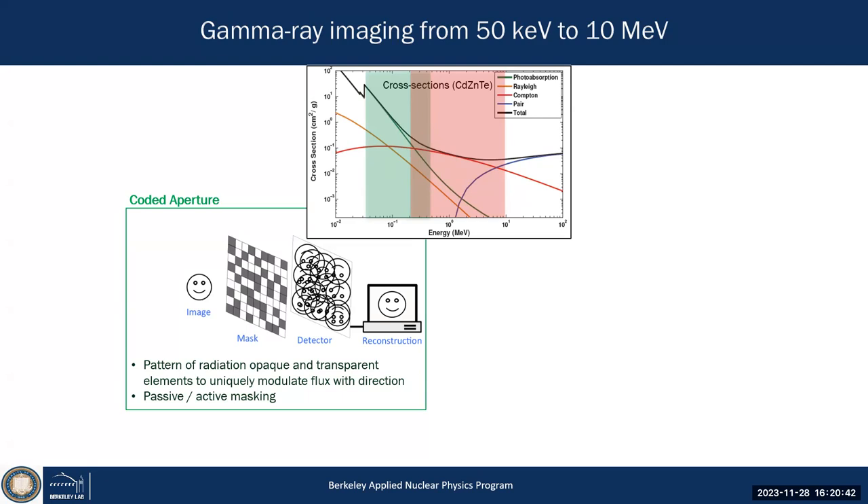What happens if you add many more pinholes to the mask? Every hole projects a unique projection on the back plane of your detector — you can code the position of your source in front of the aperture uniquely in two dimensions, with an opaqueness or transmission of 50 percent. You can do that with a passive collimator, as conventionally used, but you can also do it with an active absorber — detect elements as your back plane and collimator plane simultaneously.